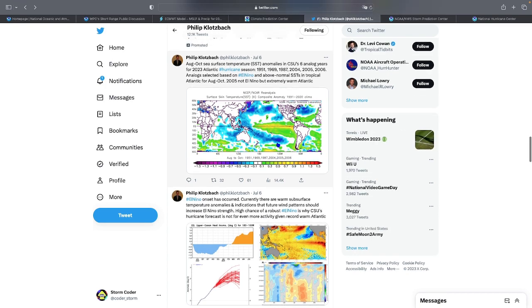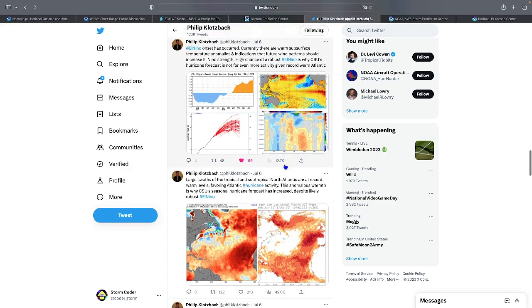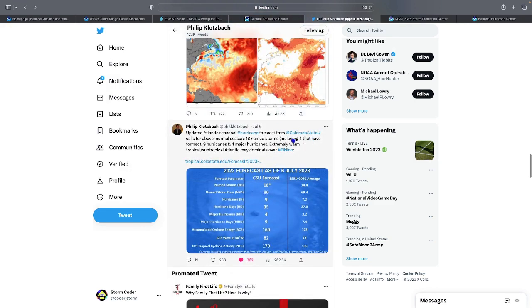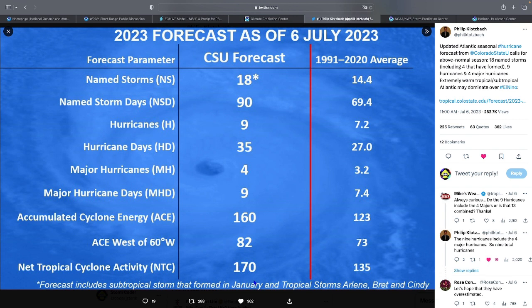Now let's talk about the hurricane season forecast. With warm waters in the Atlantic, we'll look at Colorado State University's updated forecast for 2023. This includes the subtropical storm that formed in January and Tropical Storms Arlene, Brett, and Cindy. Brett went into the Windward Islands and Cindy went north. The updated forecast calls for 18 named storms, 90 named storm days, 9 hurricanes, and 4 major hurricanes.